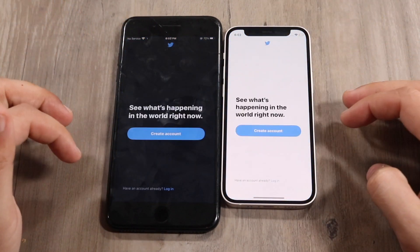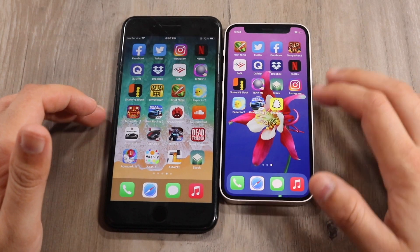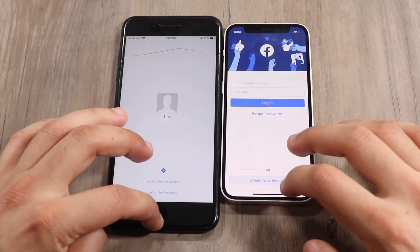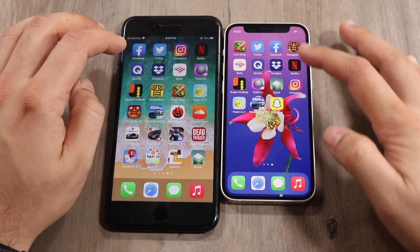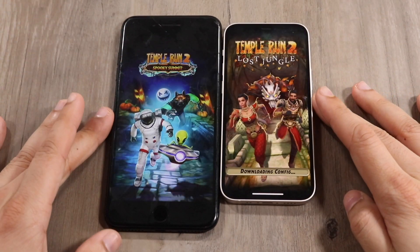Twitter — three two one — very close, I didn't really see too big of a difference there. Facebook — three two one — both are really close here too. This is a much closer experience than expected. Temple Run 2 — three two one.